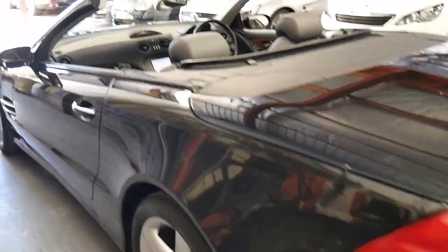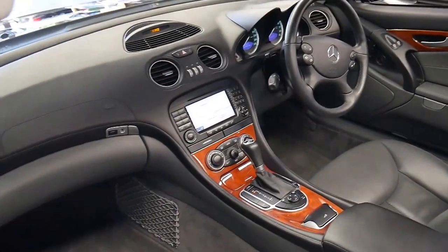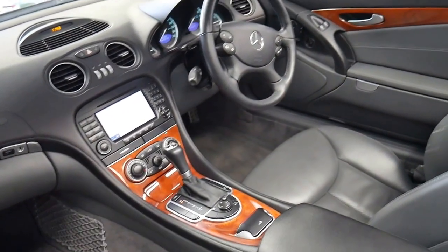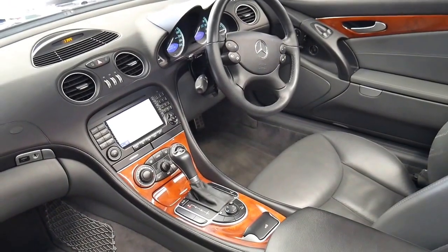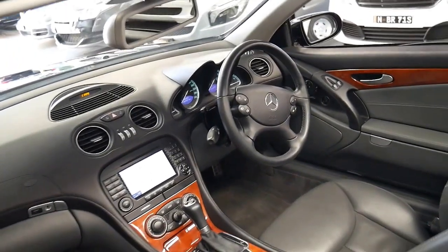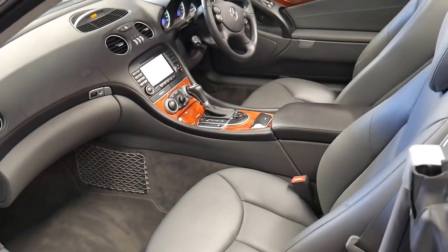This is of course the mid-cycle update of the R230 series — you have the updated command unit there. Beautiful burled walnut, it is Bluetooth capable, you just need a little adapter. You've got the MMI steering wheel, and unmarked grey perforated leather with lumbar support.